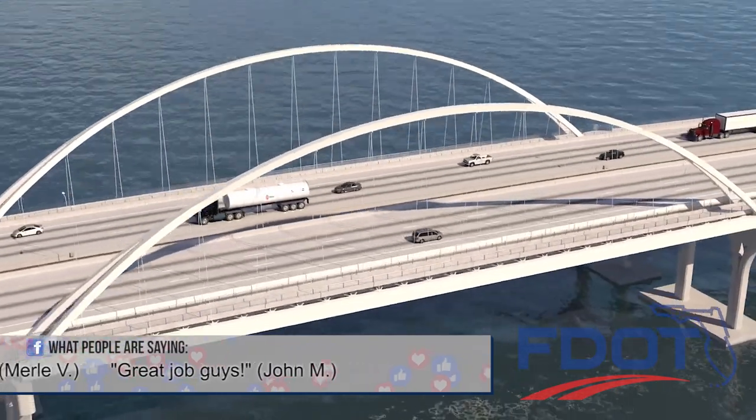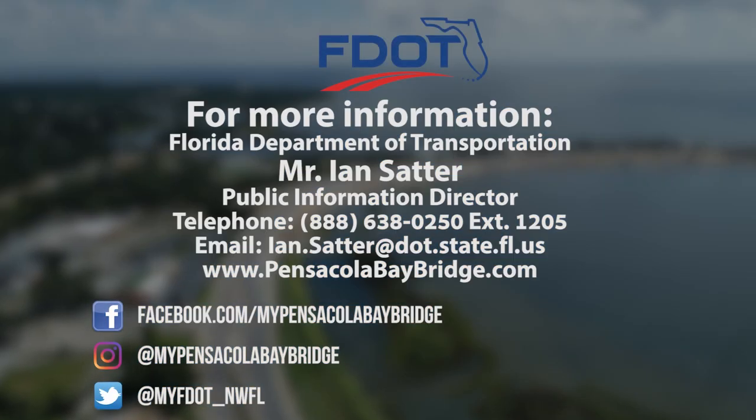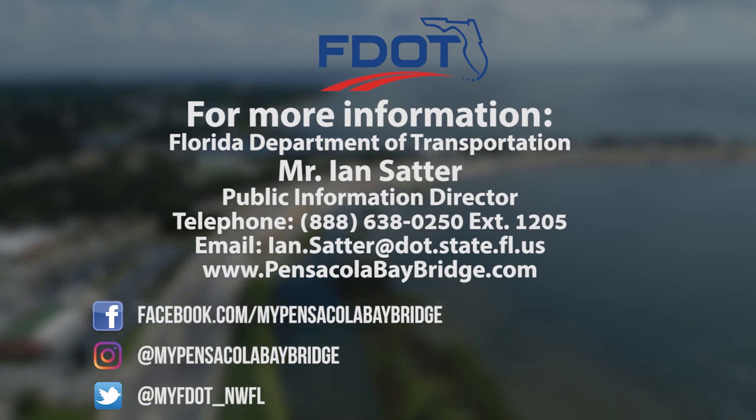All construction work is currently estimated for completion in mid-2021. For more information, you may follow the project on social media, visit the project website, or contact the Florida Department of Transportation.